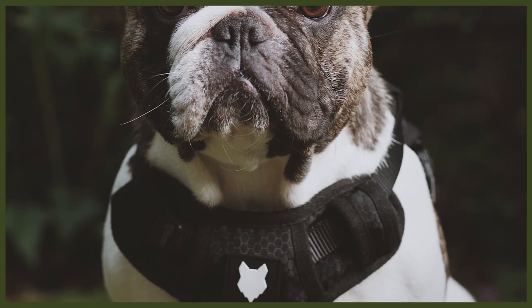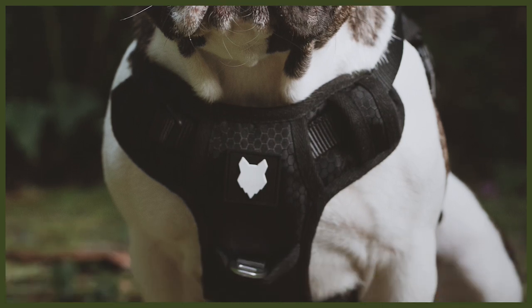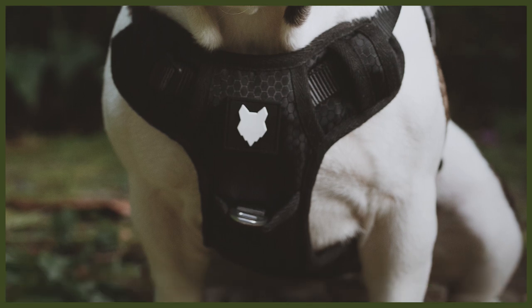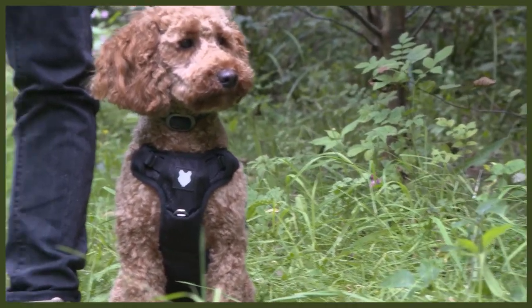Last but not least, we have our dual clip design utilizing extremely strong, heavy duty grade metal — not only clipping on top of the dog like most harnesses, but we also added one on the chest plate. If you attach the clip to the back of the harness, it encourages pulling because it allows the dog to pull through. We added a clip to the front of the harness, very similar to a horse halti. If the dog pulls with the front clip attached, it naturally turns the dog's body, decreasing pulling and helping you achieve that dream of walking beautifully to heel.